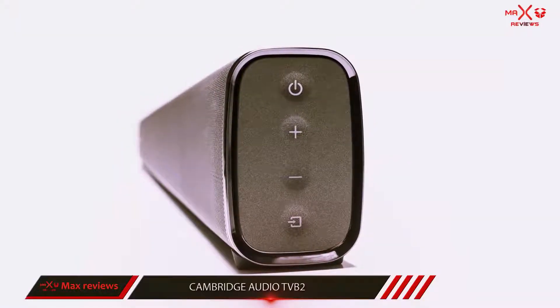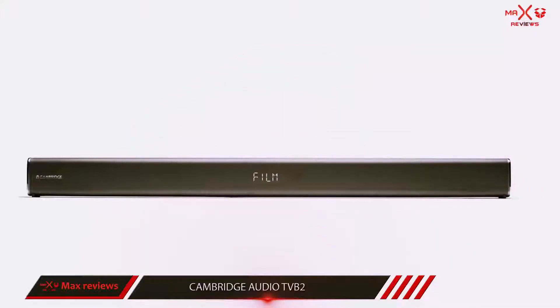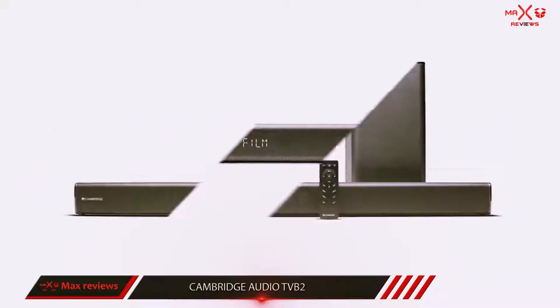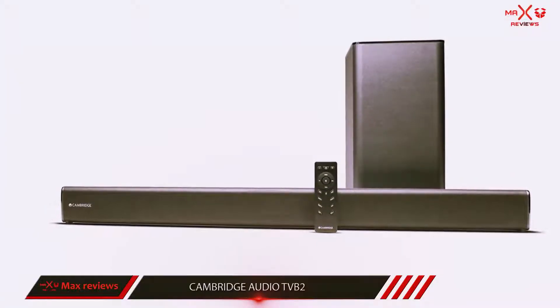That's not enough to keep it off the list. Cambridge Audio almost universally make good stuff, so it's no surprise that this soundbar is the way it is. Plus, you get Bluetooth streaming, an included subwoofer, and the ability to control it with your existing remote.